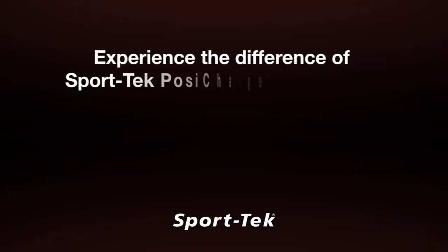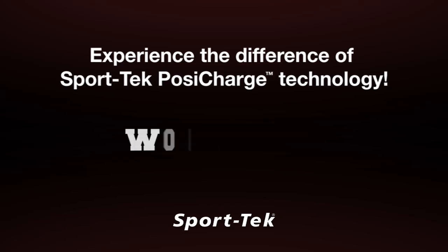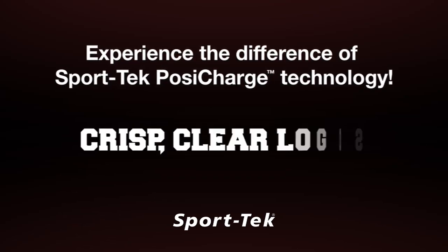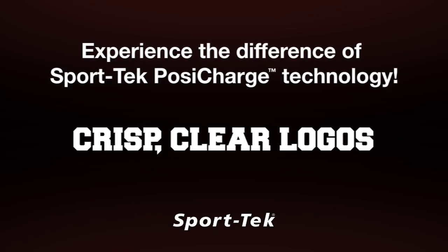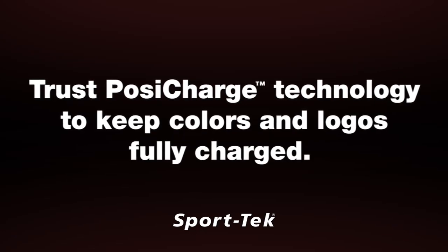Experience the difference of Sport-Tec Posi-Charge technology. Posi-Charge won't bleed, prints easily, and leaves you with crisp, clear logos that stay true for seasons to come. Trust Posi-Charge technology to keep colors and logos fully charged.